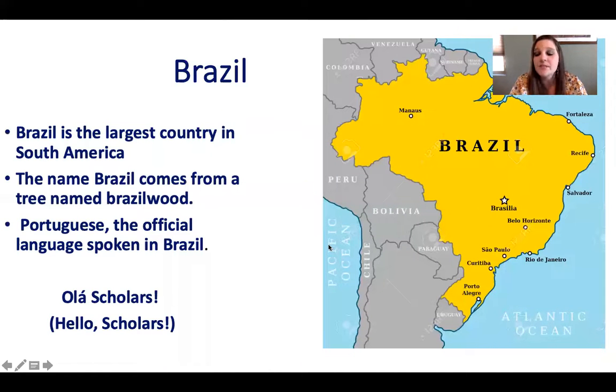Brazil is also a country in South America and it is the largest country in South America. Look how big Brazil is compared to all the other countries — Brazil is huge. The name Brazil comes from a tree called Brazilwood, so it's named after a tree. The official language spoken in Brazil is Portuguese.